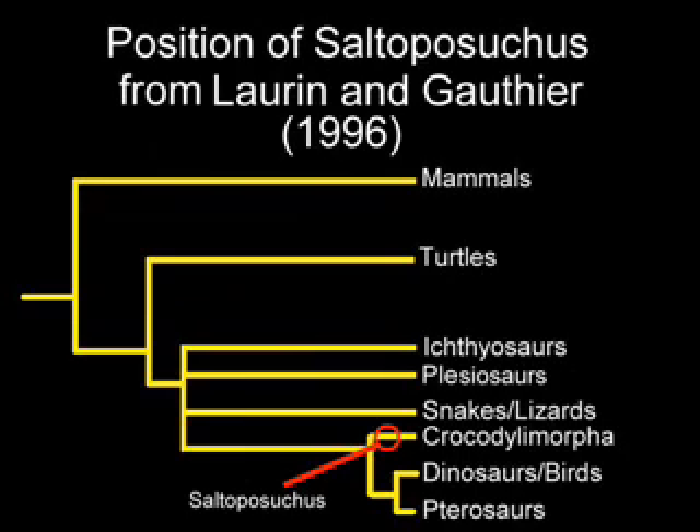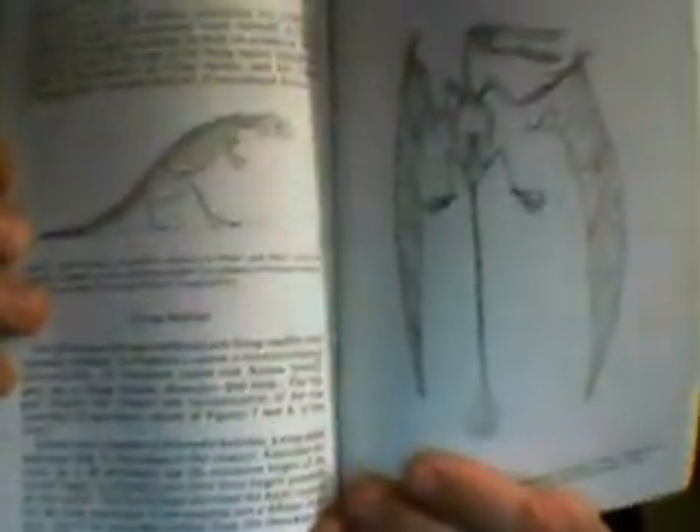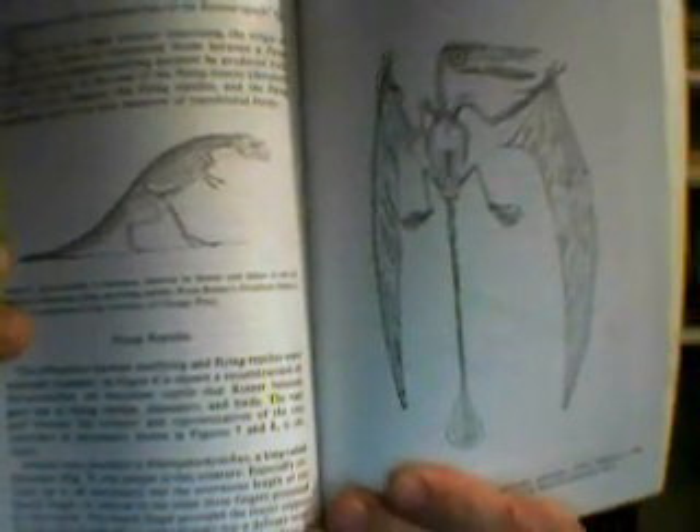What I found really interesting is that — since I don't have Romer's Vertebrate Paleontology and don't know exactly what he said — I did find another source that cites it, which happens to be our old friend Dwayne Gish from the Creation Research Institute, from a book called Evolution: The Challenge of the Fossil Record. Here's the Gish book — look at those illustrations. Don't those look familiar? They're the exact same illustrations that Jones is using.